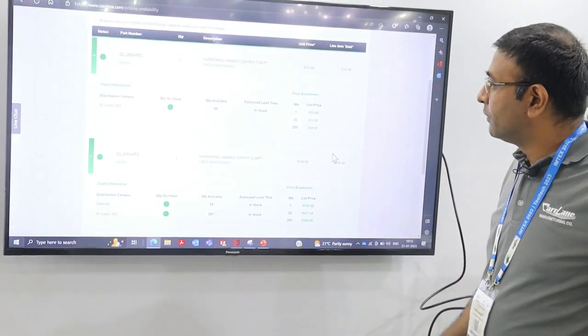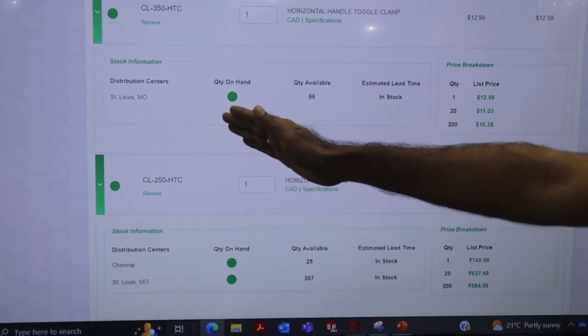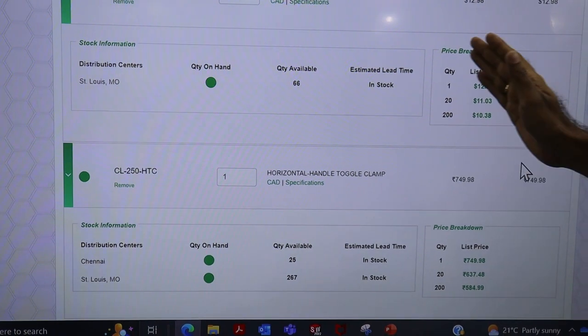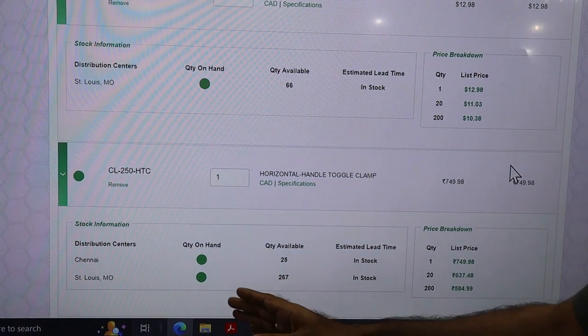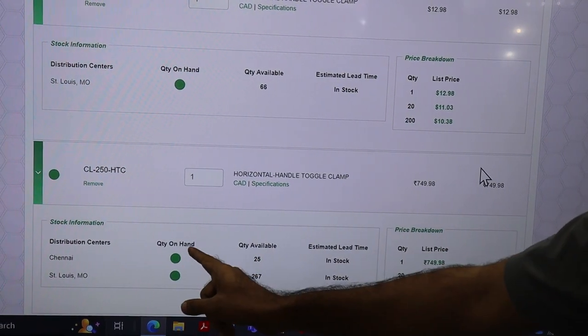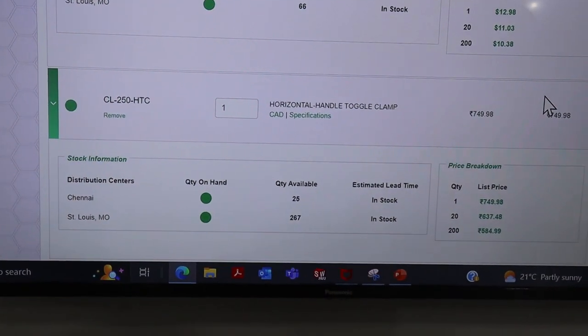We now have this feature on our website. Earlier, the price showing was from our St. Louis location — what is the stock and pricing has been given in dollars. Now we have a new feature launched especially for Indian customers, where you can see the stock availability in Chennai, where our operations are based.